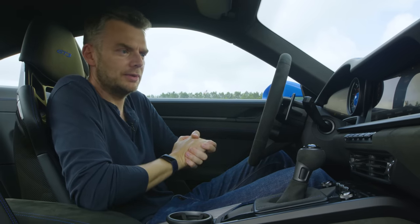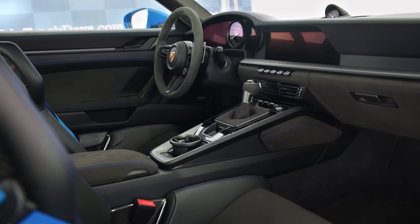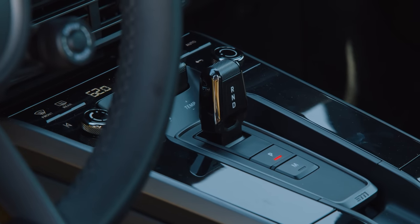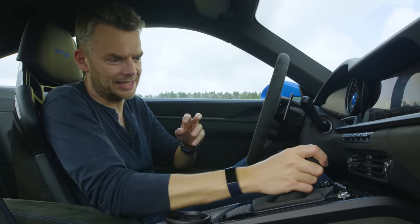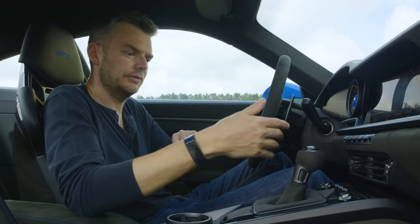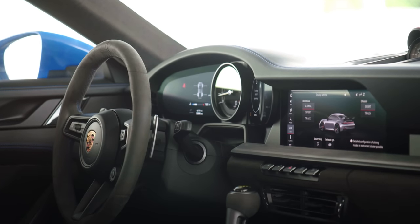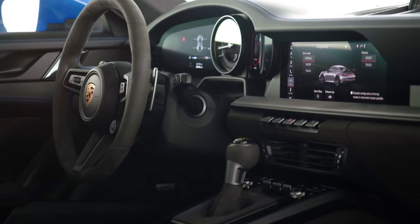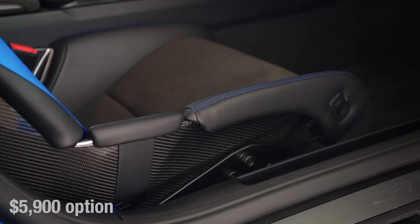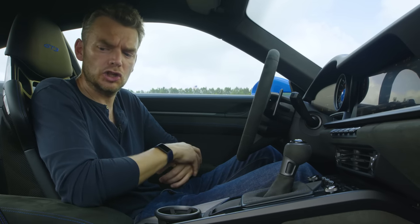This is pretty much standard 992 generation 911 fare, but it has been enlivened by a few GT3 details. First and foremost, the silly little electric razor style stick in the Carrera has been replaced by a much more satisfying gear stick. Now, this is actually the PDK, although there is a six-speed manual version available as a no-cost option. And if you get bored of the flappy paddles, you can actually rock this lever to and fro to change up and down, which I think is a really nice touch. These fabulous carbon fiber bucket seats are a six grand option, but they save a load of weight, and apparently more than 50% of GT3 buyers in the US actually choose them.